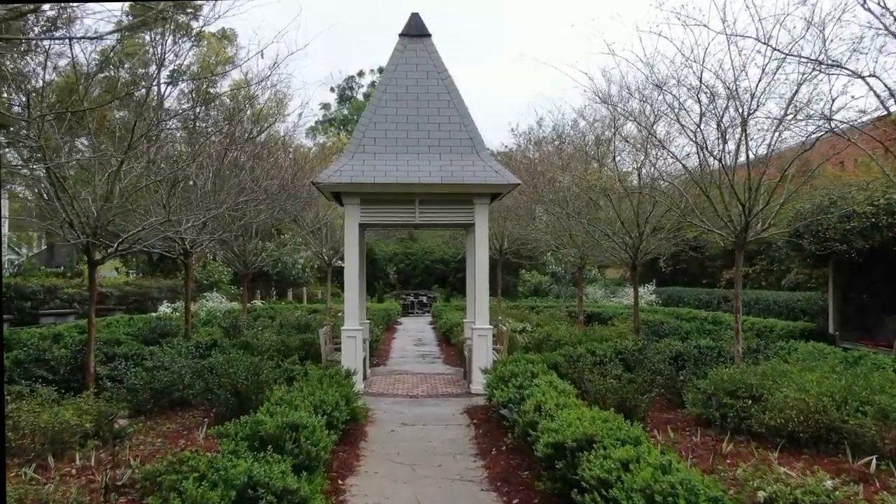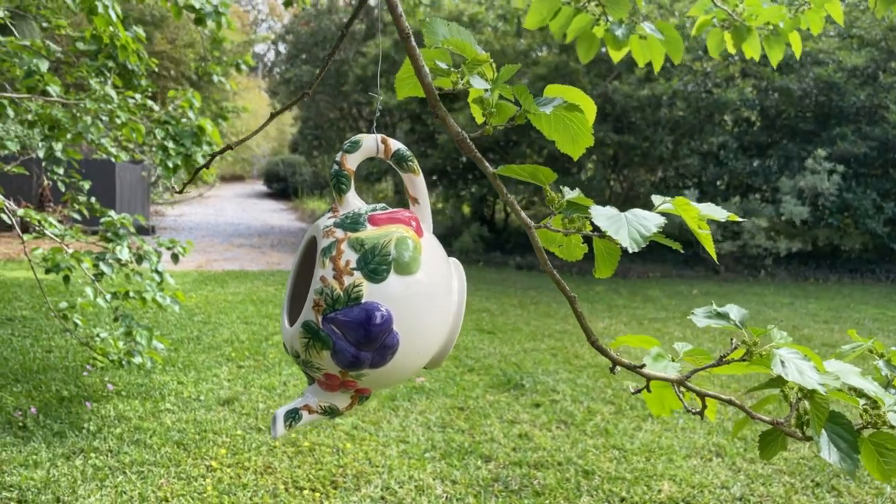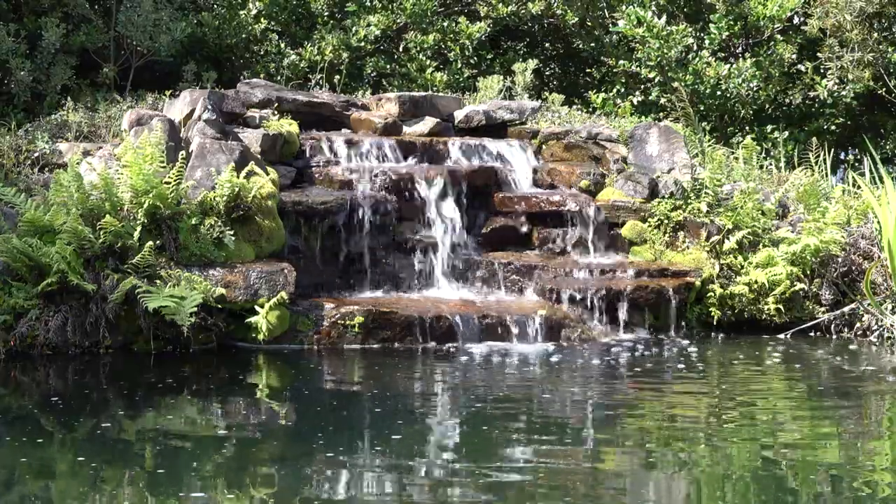Just blocks away from the bustling heart of the city, we find a beautiful garden built for respite and retreat. You won't want to miss it, so stay tuned as we Garden Smart from Mobile.